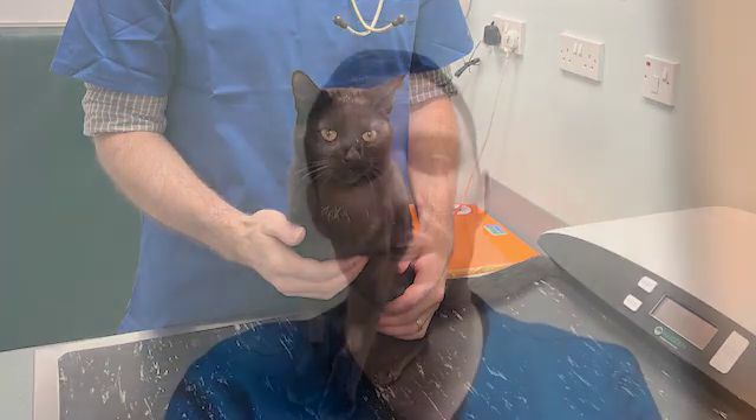In these cats with dementia, this toxic amyloid beta protein was causing a huge amount of inflammation. Those brain immune cells were actually eating up the connections between brain cells, and it's the loss of these synapses which is thought to directly cause the symptoms seen in dementia — in cats, or in human Alzheimer's disease.